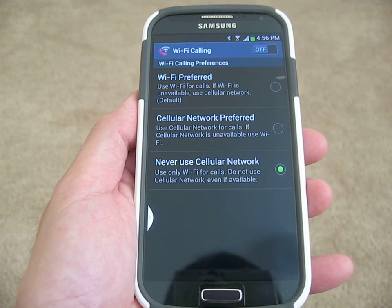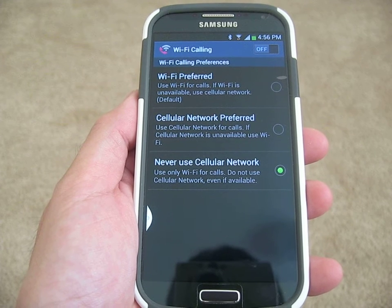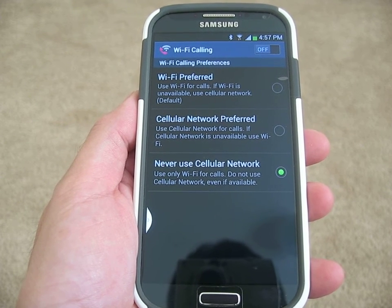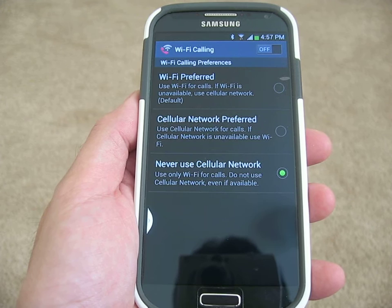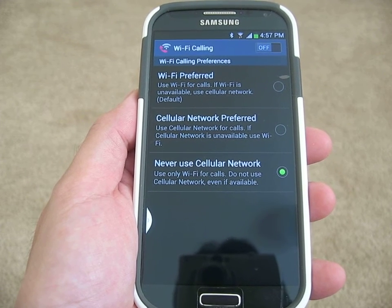Well hello folks, one of you guys asked me if SMS or text messaging works over T-Mobile's Wi-Fi calling, so I decided to do a test. The short answer is yes, and as this video will demonstrate, you can get text messages via T-Mobile's Wi-Fi calling.